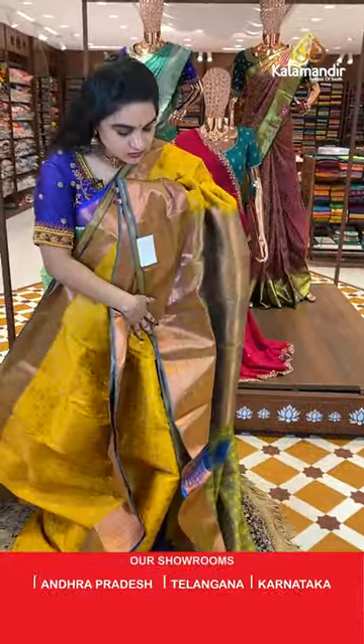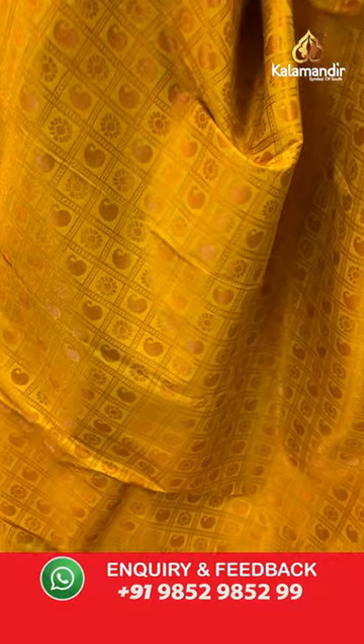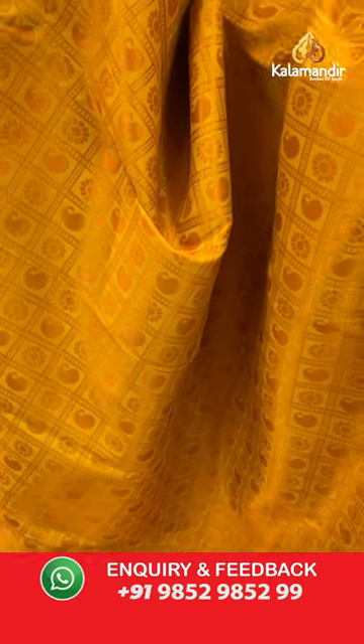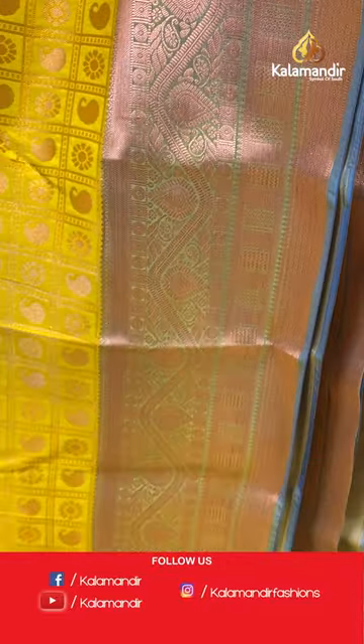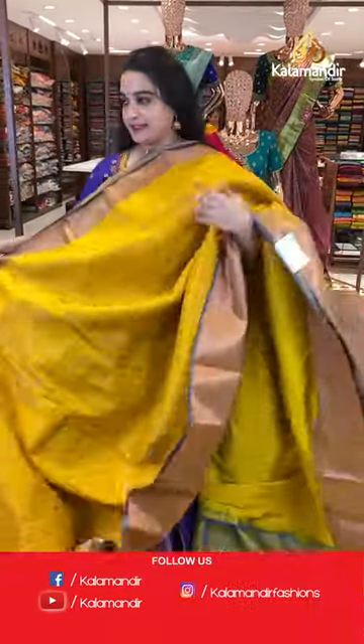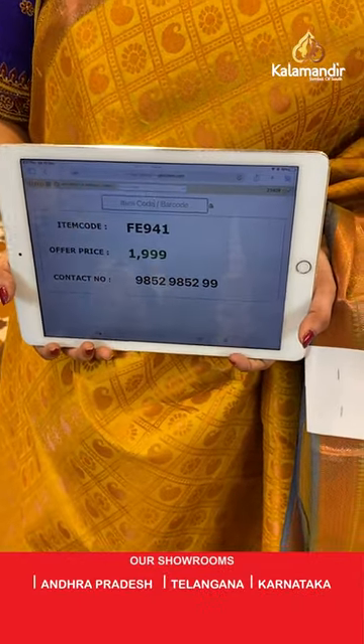Yellow and light blue color saree. The body has tricks, paisley, and florals. The border has a contrast with block brocades, drop motifs, and circles. The pallu is a contrast pallu with block motifs and brocade motifs. Paired with a contrast self-embossed design blouse with border. Saree code is FE941 and weaver's price is ₹1999 only. Take a screenshot and share on WhatsApp: 9852985299.